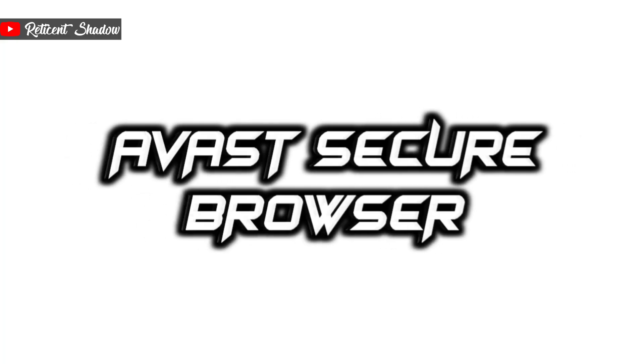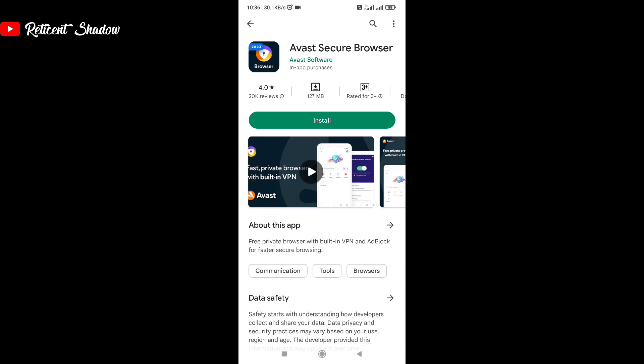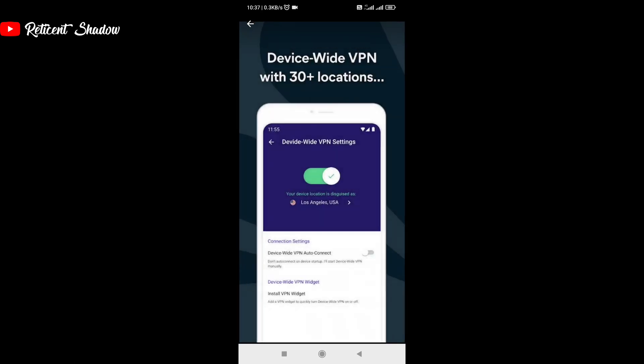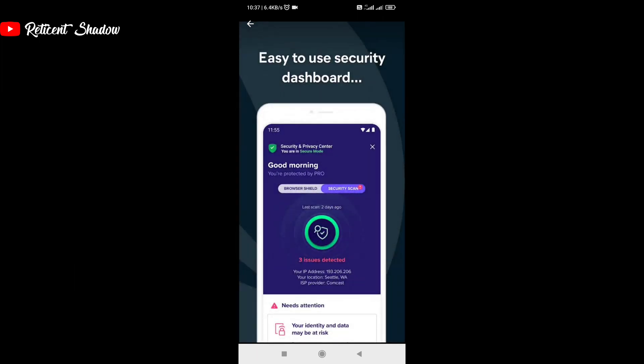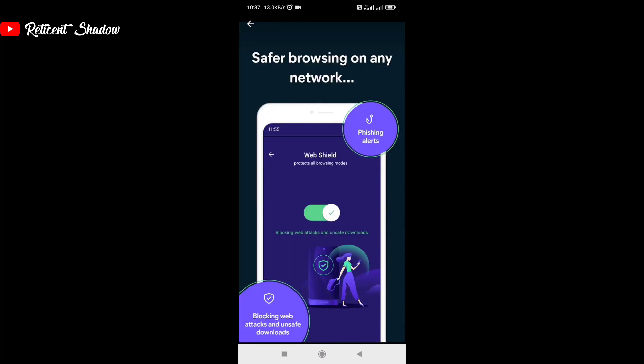Avast is a popular name in antivirus for Windows, and with a focus on security in mind comes the Avast browser. They entered the market by acquiring Tenta, another browser with VPN. The reason we haven't included Tenta in this list is that both browsers are exactly similar, with the only difference being the logo and name. Besides, Tenta will no longer receive new updates, so hello Avast and bye-bye Tenta.